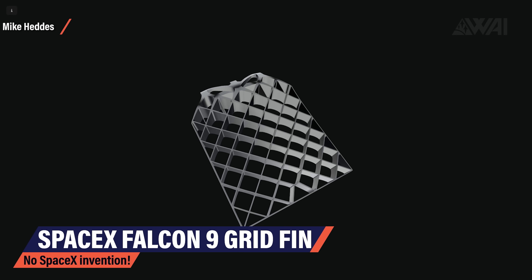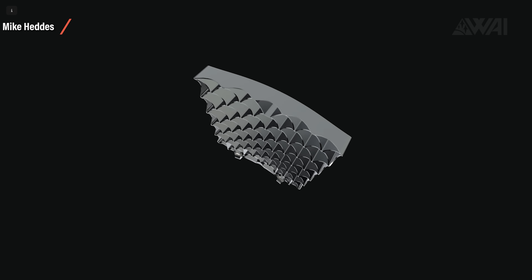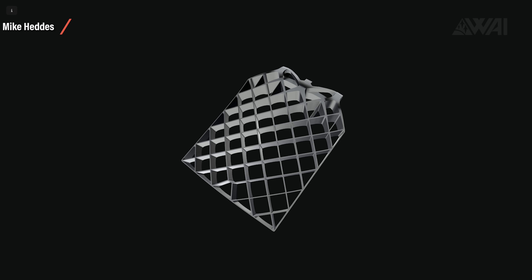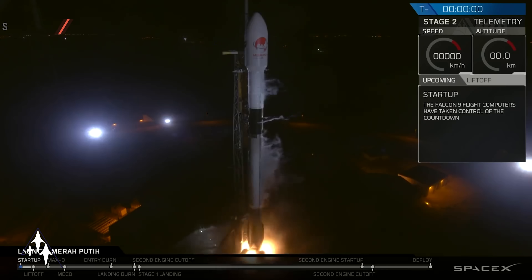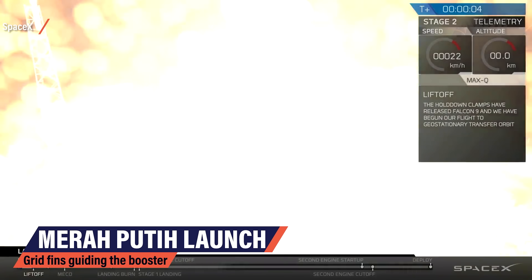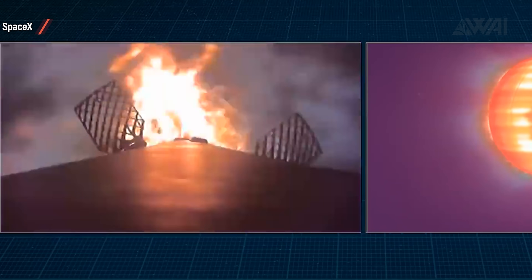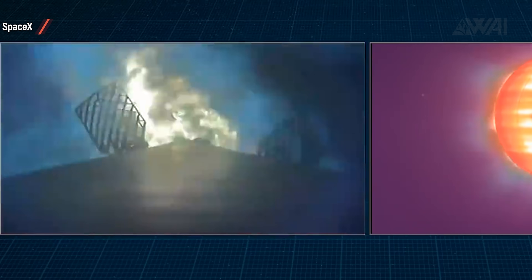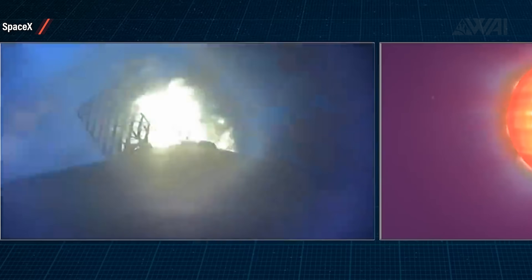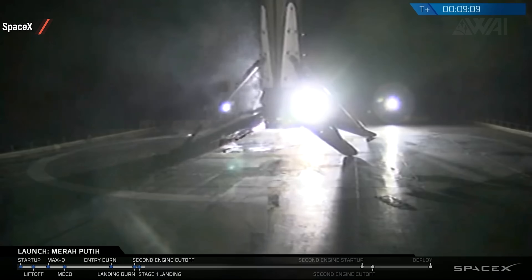Grid fins are a common sight today and are a key element for SpaceX's reusability efforts. Besides reaction control thrusters and thrust vector control on the main engines, they are responsible for guiding the boosters back down to the landing site. Falcon 9's first stage is equipped with hypersonic grid fins which manipulate the direction of the stage's lift during reentry. The fins are placed in an X-wing configuration, stowed on ascent, and deployed during reentry. While relatively small, they can roll, pitch, and yaw the 14-story stage up to 20 degrees in order to target a precision landing.